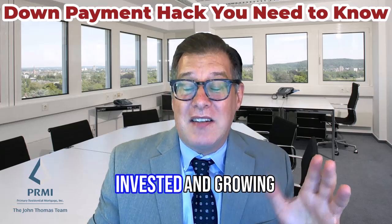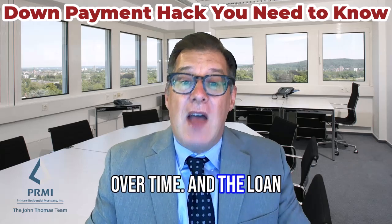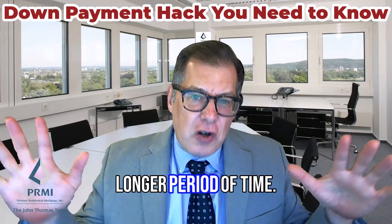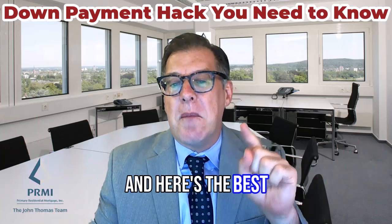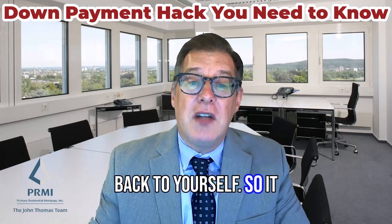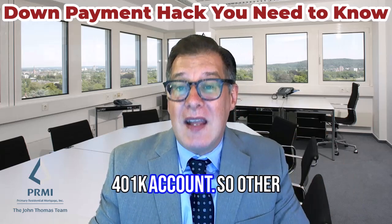Your 401k stays invested and growing over time, and the loan gets paid back through payroll deductions each paycheck over a longer period of time. And here's the best part: the small amount of interest you pay — because you do pay interest — you pay it back to yourself, so it goes back into your 401k account.